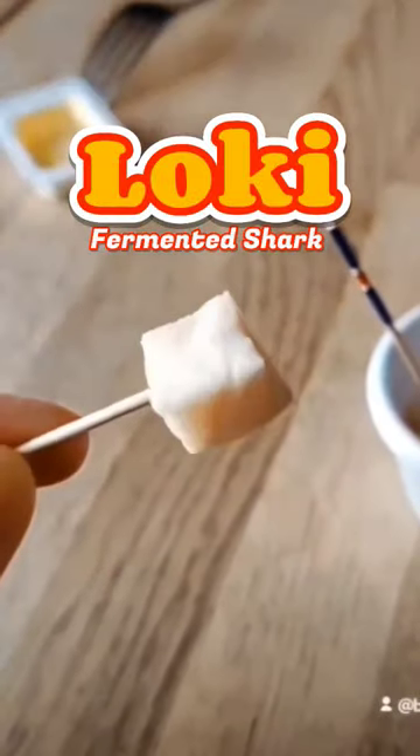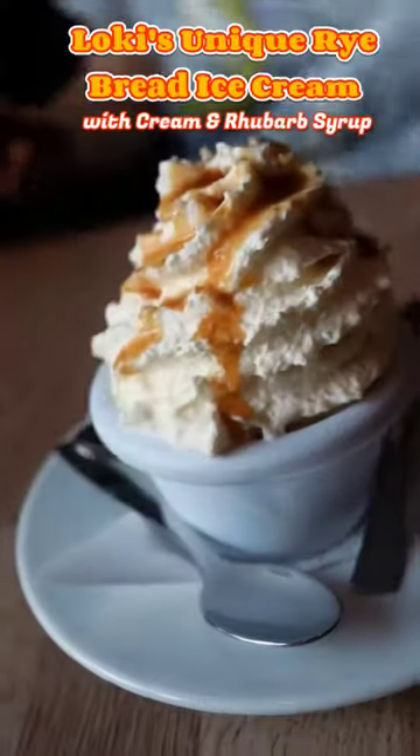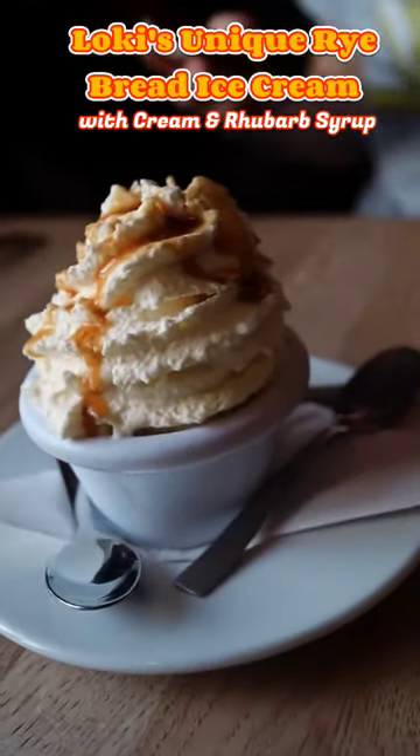The fermented shark definitely isn't for the faint of heart. I only tried it for the video and you can clearly see my expression. Don't forget to get this unique Icelandic dessert too.